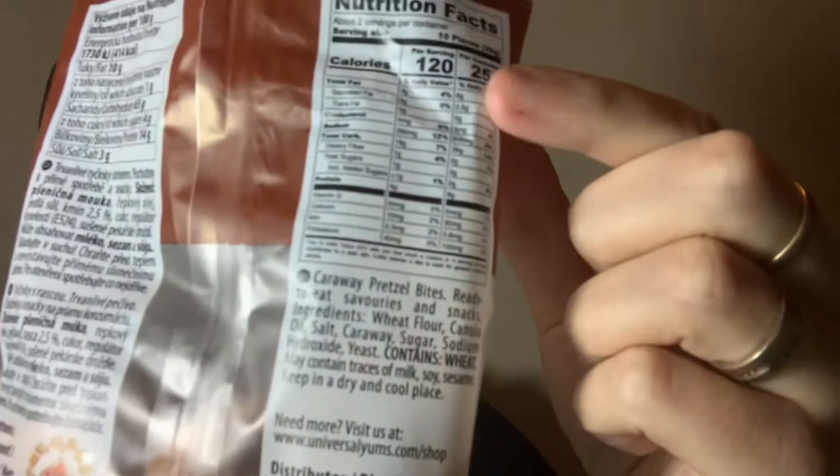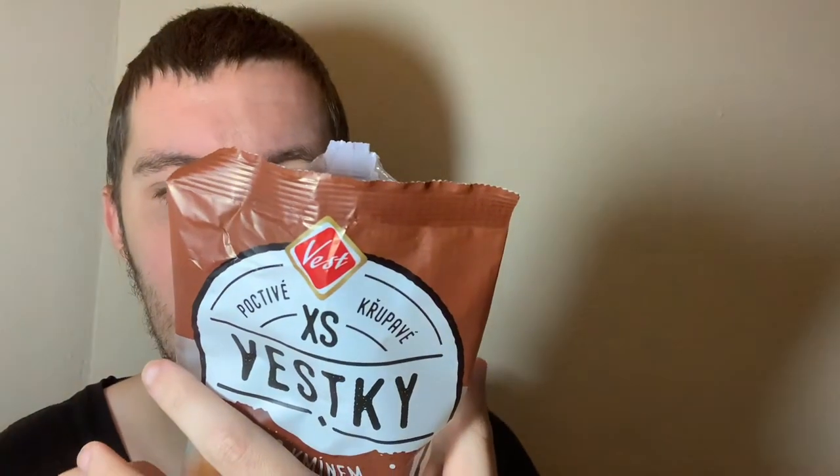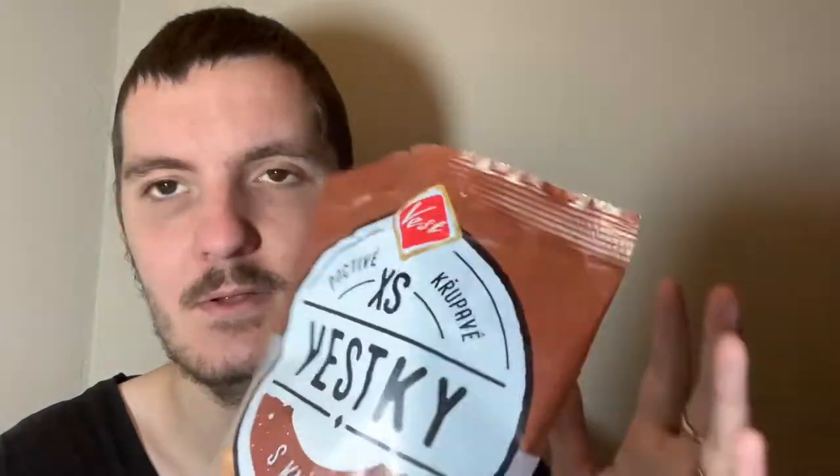It doesn't really smell of anything — it smells of sesame seeds. They just have a kind of a savory taste. The ingredients say: ready to eat savory snacks, wheat flour, canola oil, salt, caraway, sugar, sodium hydroxide, and yeast. So yeah, if you like pretzels you're gonna like these.